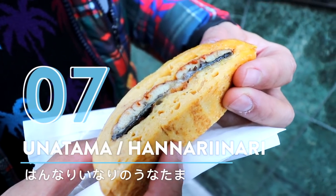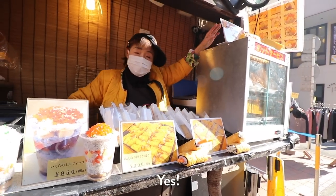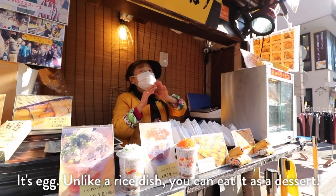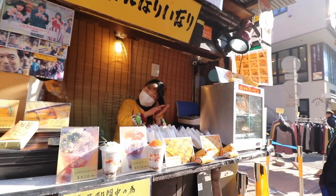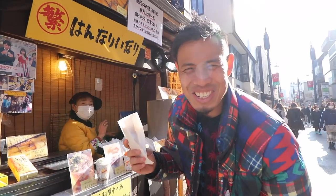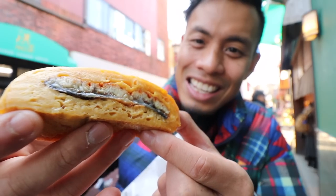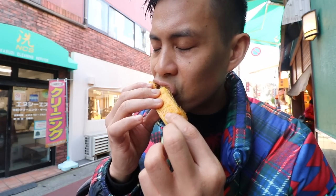Number 7: Unatama at Hanari Inari. So this place is known for its Inari, but today I want to do something a little bit different. They have a Tamagoyaki and inside they have Unagi, which is eel. Look at that — it's eel built into the actual egg. Alright, let's take the first bite. Ho ho ho!